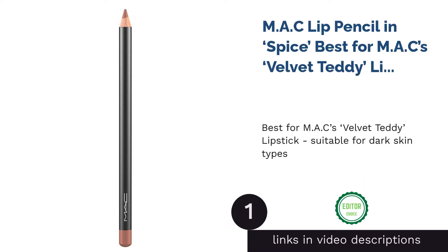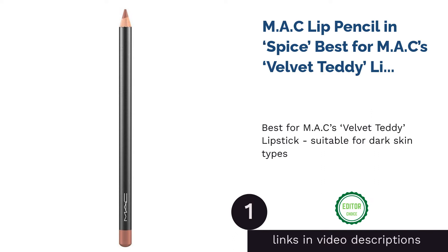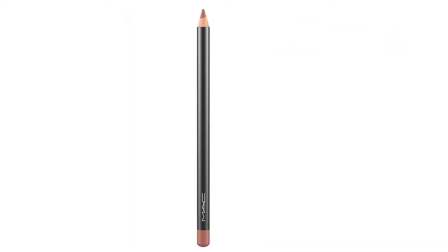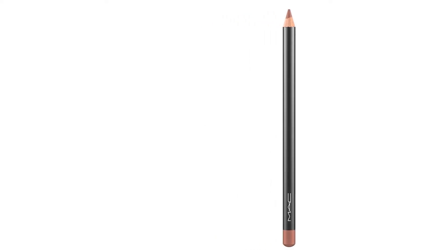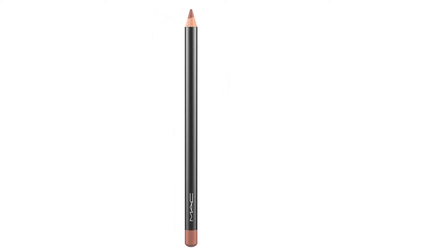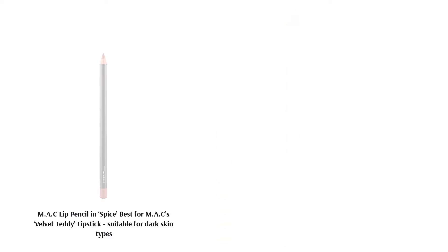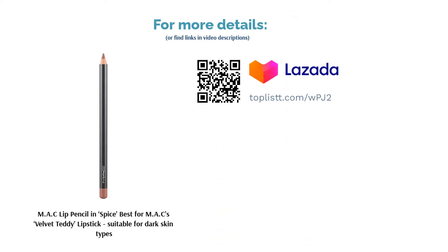The first product on our list is MAC Lip Pencil in Spice — best for MAC's Velvet Teddy Lipstick, suitable for dark skin types. MAC's Spice was a quintessential 90s lip liner that was brought back into the limelight amidst speculations of Kylie Jenner's lip injection back in 2014. This liner goes hand-in-hand with MAC's iconic Velvet Teddy, and its brownish-pink shade is the perfect nude for dark skin tones.